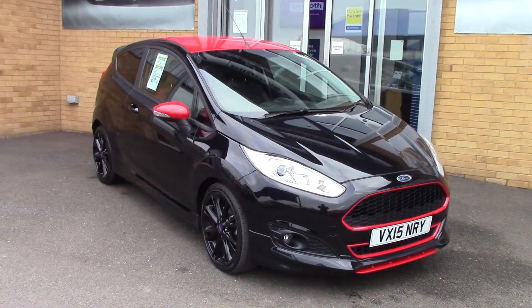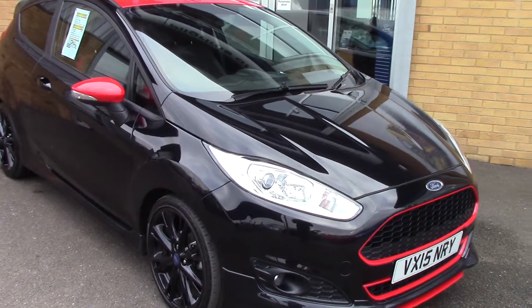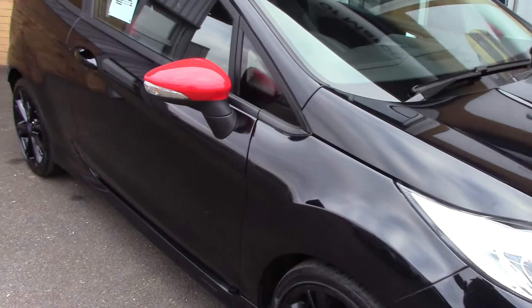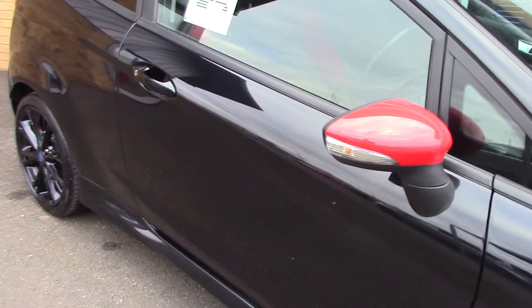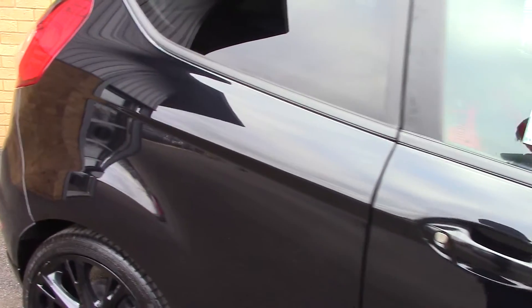Welcome to Pilgrims. I'm going to show you around this Ford Fiesta Zetec S Black Edition. This vehicle has had one private owner, has done around 42,000 miles and can achieve an average fuel consumption of 62 miles per gallon.